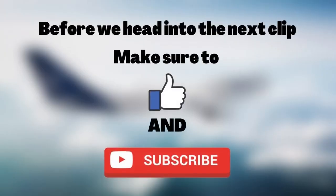Before we head to the next clip, make sure to like and subscribe — it would be greatly appreciated. This MD-87 releases fire retardant to battle a wildfire.